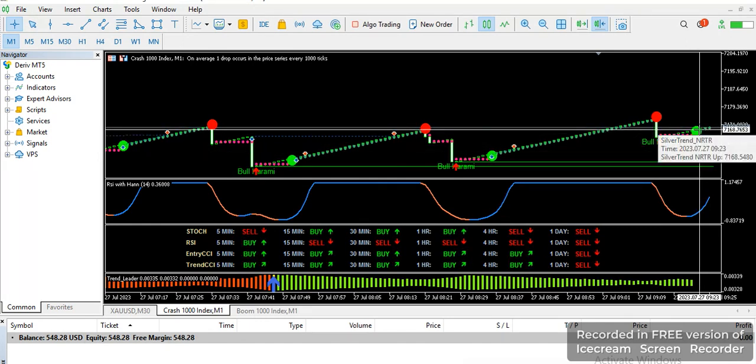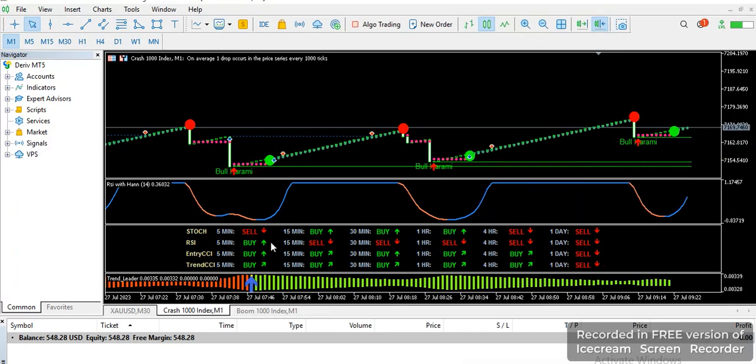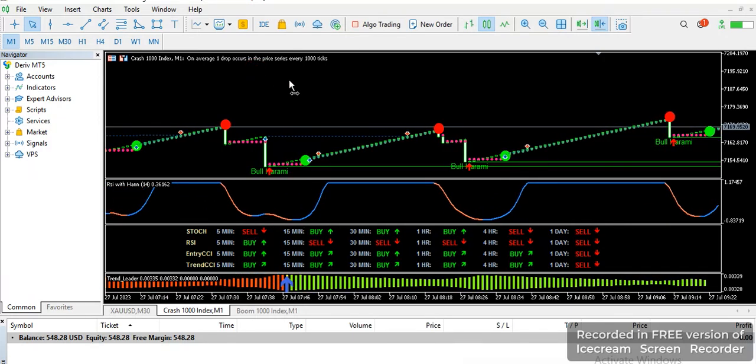We also have these two indicators which help you understand the trend of the market. You can see exactly what the market is saying in the 5-minute, 15-minute, 30-minute, one-hour, four-hour, and daily timeframes. We also have our trendline which gives us a signal from time to time — the upper and lower channel.